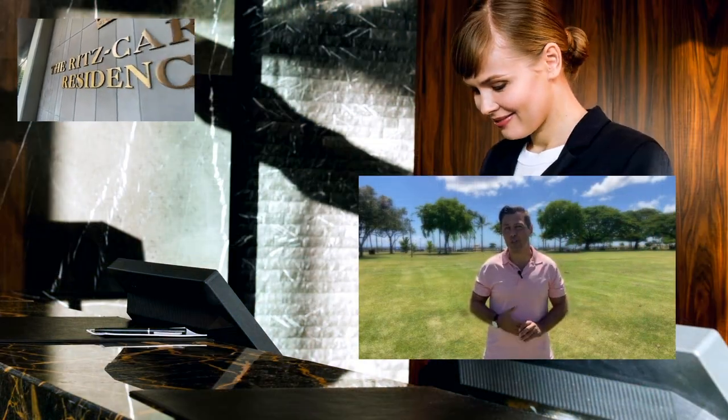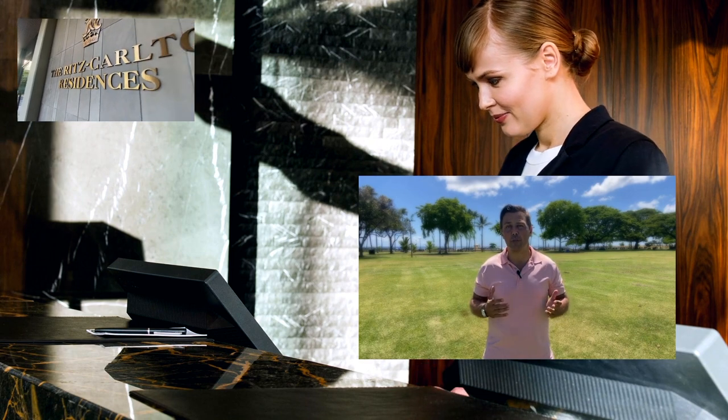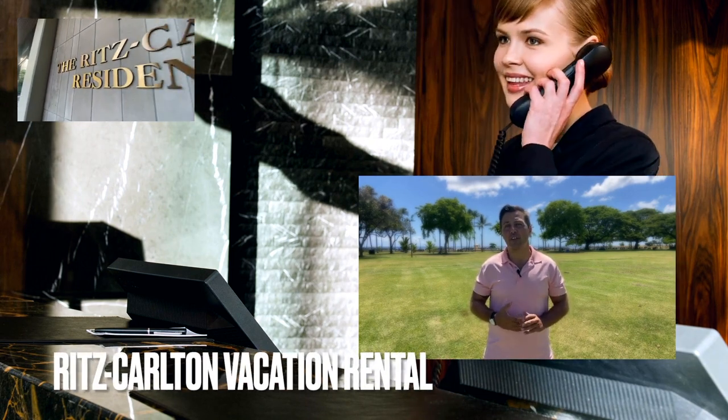In addition, owners have the opportunity to convert this beautiful place to a Ritz-Carlton vacation rental with great revenue potential.